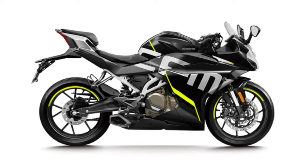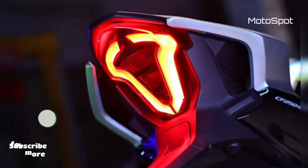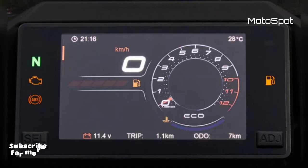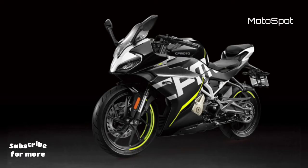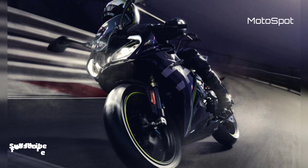The two color options are starlight white and starlight black. The quarter-litre bike comes with a 780mm saddle height, which means it can accommodate riders of most sizes. Powering the 250SR is a 249.2cc liquid-cooled, DOHC single-cylinder motor that puts out 28 horsepower of maximum power at 9,750 rpm and 22 Nm of peak torque at 7,500 rpm.